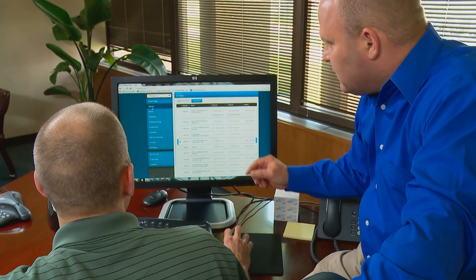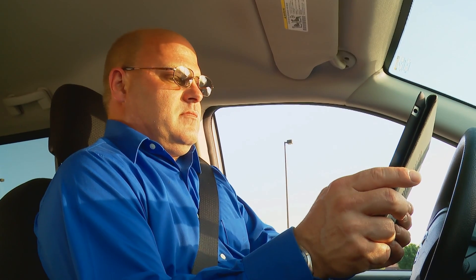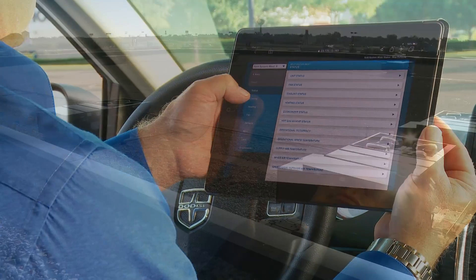This eliminates all the legwork and guesswork on unit status and performance. You can easily access energy tracking and monitoring capabilities to ensure the HVAC system is delivering peak performance. Owners, facility managers, and technicians can view critical parameters and change set points wherever and whenever it's convenient.